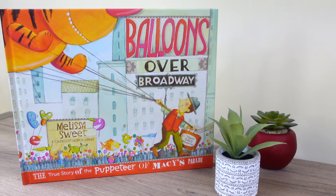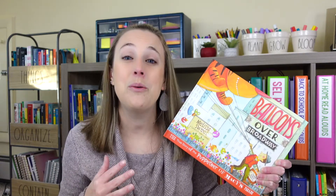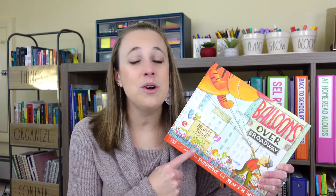The next book that I have to share I think is my favorite of the bunch, and it does remind me of Mr. Ferris and His Wheel. This one I have shared before — Balloons Over Broadway. In this book, we learn the true story of the puppeteer behind the Macy's Day Parade, and I know so many of your students probably watch that parade on Thanksgiving Day and this will give them a glimpse behind the scenes. I shared more about this in my Thanksgiving books video, which I'll leave linked down below so that you can check it out and also grab the free interactive read-aloud that goes along with it to share with your students in November and talk about STEAM topics as well.